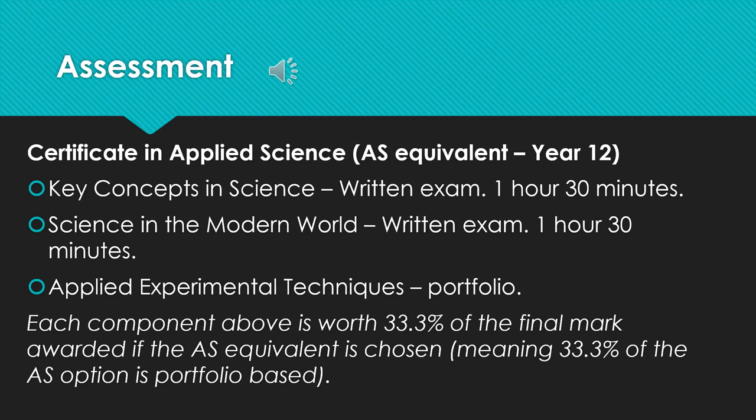So the assessment of those first year areas. Key concepts in science is a written exam that's an hour and 30 minutes. The same for science in the modern world — a written exam, hour and 30 minutes. What is appealing about the practical element, your applied experimental techniques, is that this is portfolio based — more coursework based. It's internally assessed; students will submit work which will be marked and graded by their teachers. It will not be an exam. This, for a lot of students, is a real positive for this course. The amount of exam-based assessment is significantly reduced.